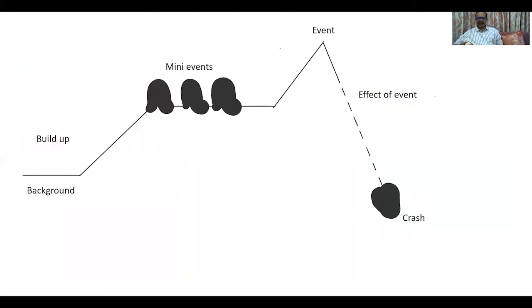To analyze and prevent it in future, we divide the sudden worsening into certain stages. The first stage is the background. Then a build-up happens — the situation is not very bad but is slowly building up. Then many small prodromal events occur which tell us that things are not okay. After that there is apparent well-being, then the big event happens, followed by the effect of the event, and the patient crashes.